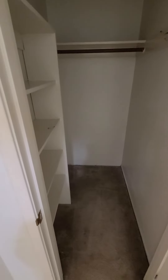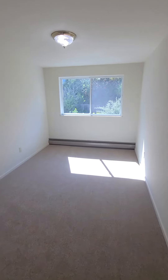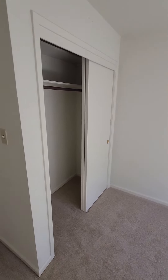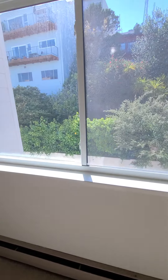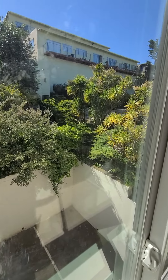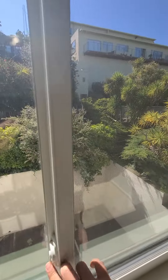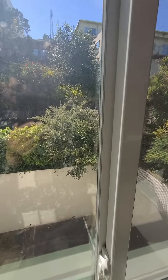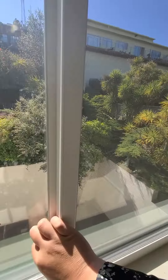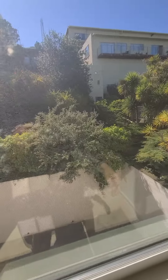Nice size closet. This is the bedroom — nice size closet.